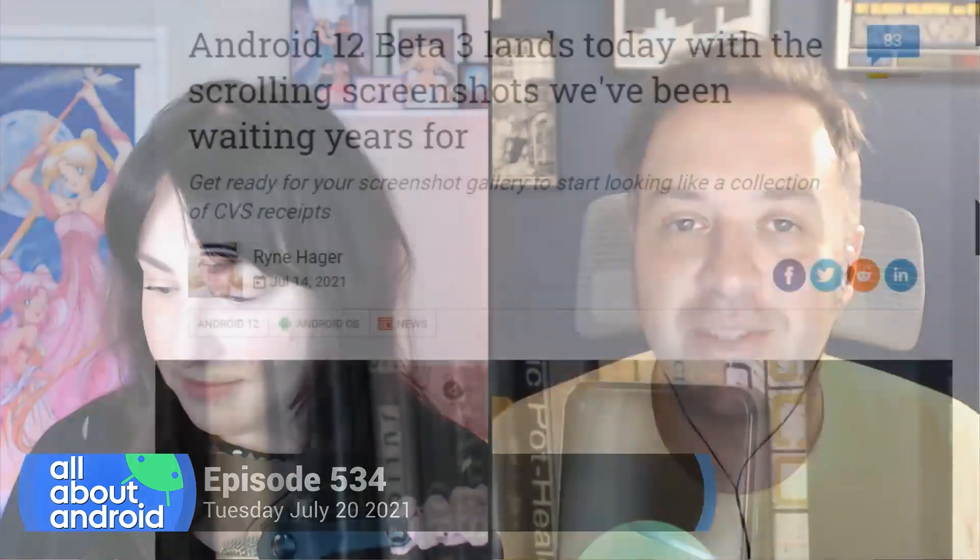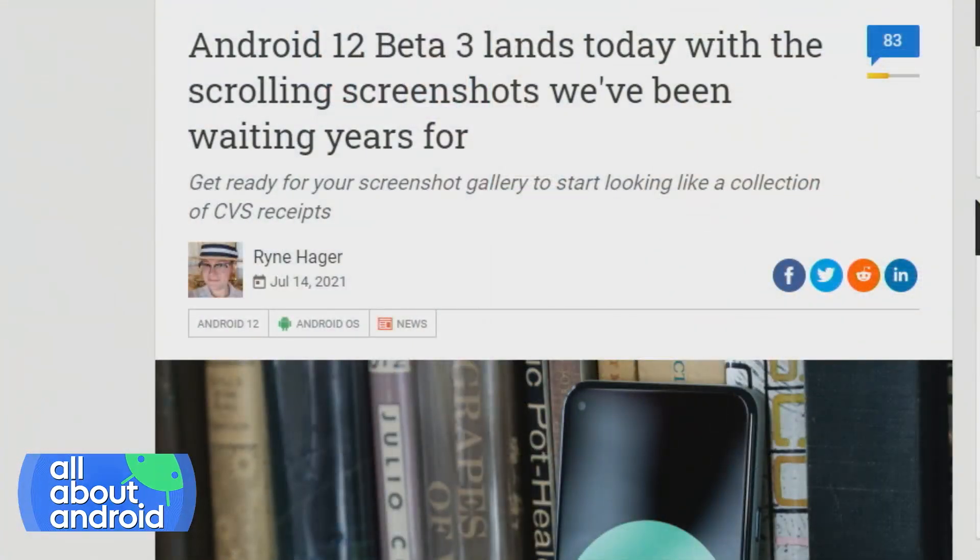Big day for the world of Android 12 because beta number three was released. And if you were keeping track of the reactions to people installing Android 12 beta 3, they were going bananas. And I got two words for you why they were going bananas: rolling screenshots.